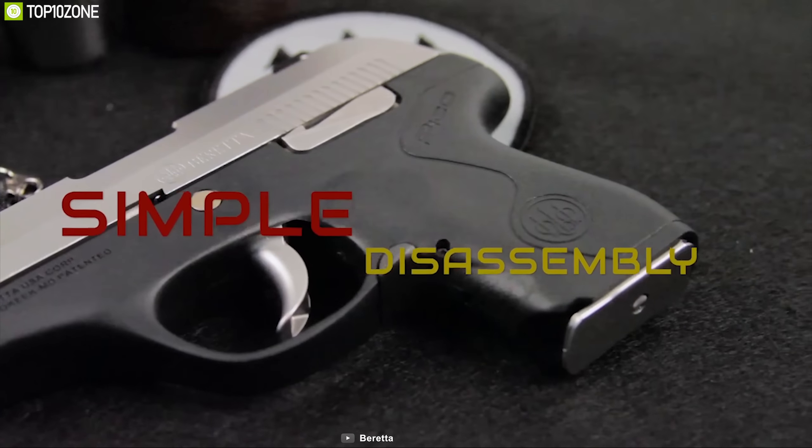So that was all about the top 10 best self-defense gear for you. Like, comment, and share with your friends if you found this video helpful. Subscribe to our channel if you want to see more videos like this on your feed.